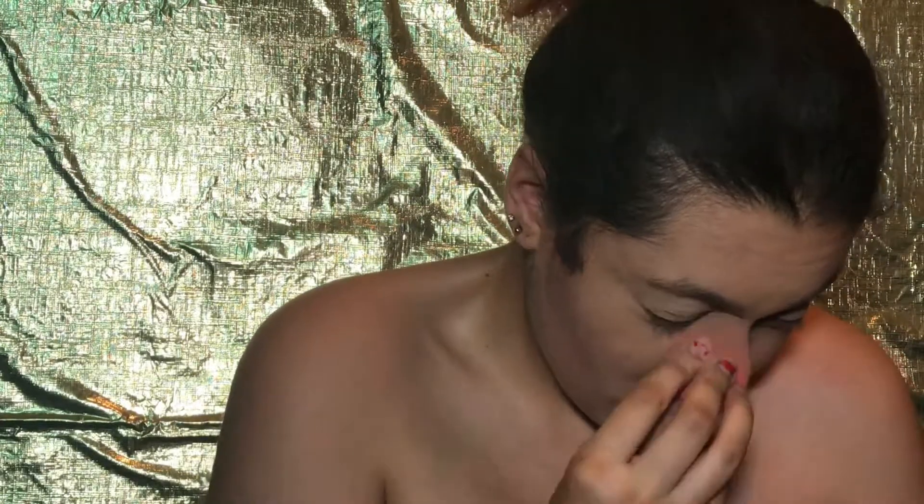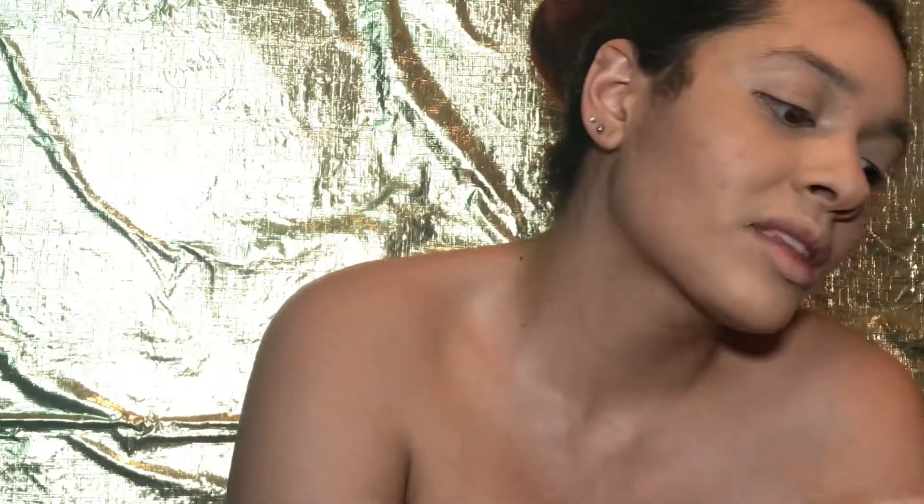This contour is powder — the cream one I had I ran out of. I know I'm dragging the beauty blender, which you're not really supposed to do, but I have to blend it somehow. I feel like cream contour would have been a lot easier than powder. But oh well. I think that's the best I can do right now.